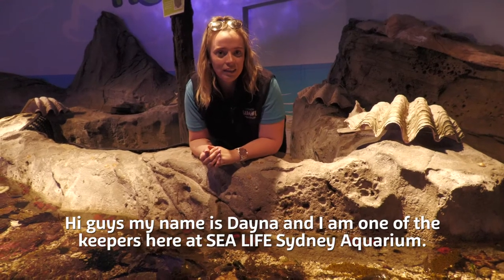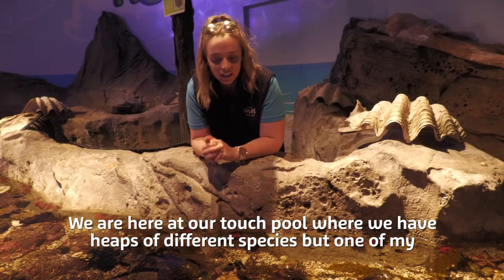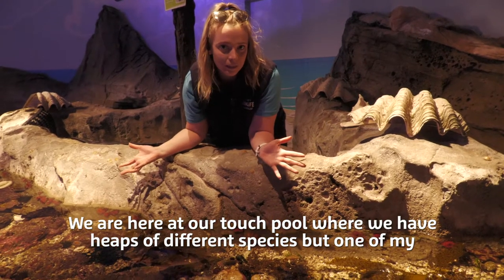Hi guys, my name is Dana and I'm one of the keepers here at Sea Life Sydney Aquarium. We're here at our touch pool where we have heaps of different species.